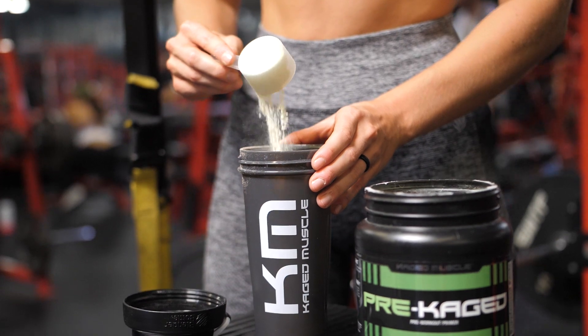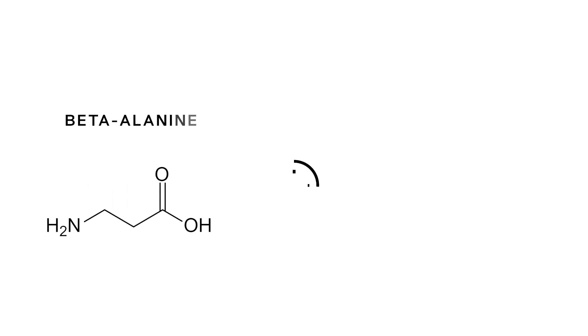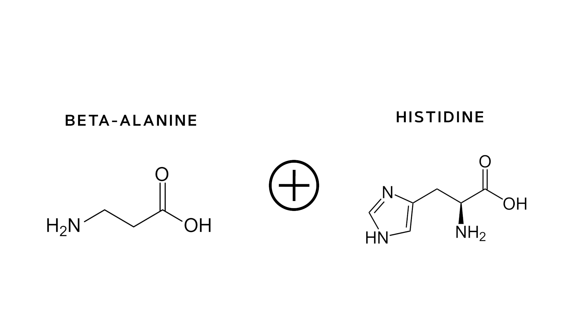And let me explain how that works. When you ingest beta-alanine, it crosses the gut lining into the skeletal muscle through sodium and chloride and taurine transport chains. Once it enters into the skeletal muscle, it partners with another amino acid called histidine and together they form carnosine.